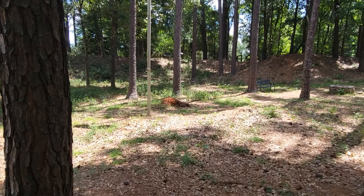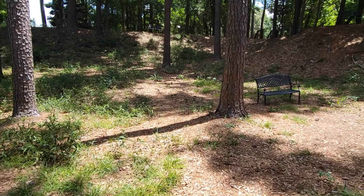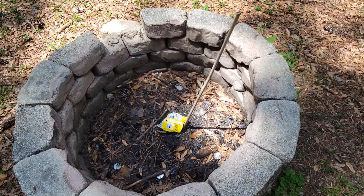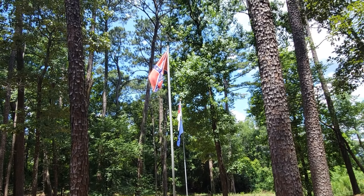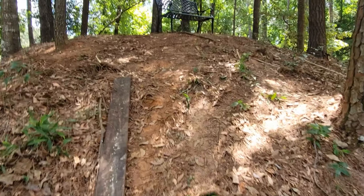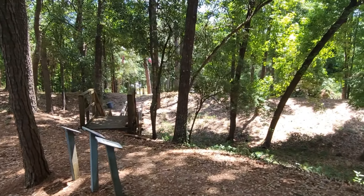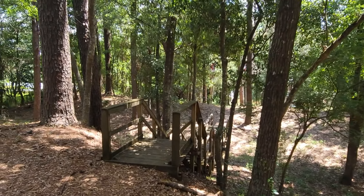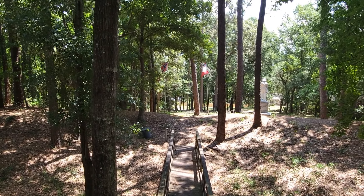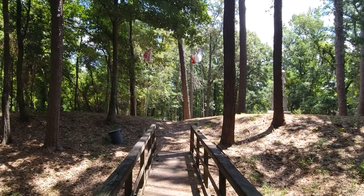I wish the state or federal government could have kind of halted the neighborhoods being built around it, but you can't win them all. Just a quick look at Fort McDermott — what's left of Fort McDermott here in Spanish Fort, Alabama. If you're ever in the area, it's probably a half mile north of I-10 once you cross the bayway. Come take a look at a piece of interesting American history. Anyway, appreciate you watching — we'll see you next time.